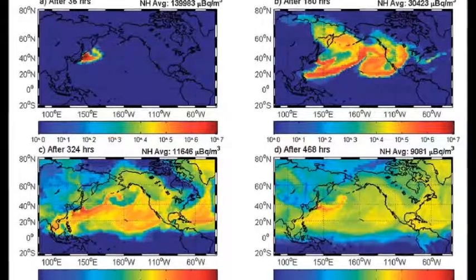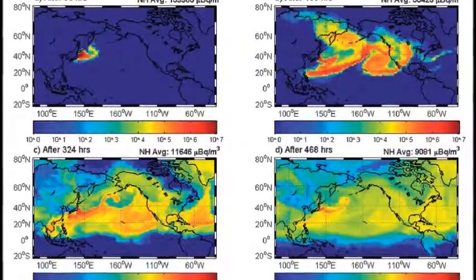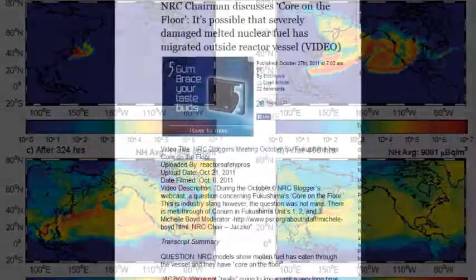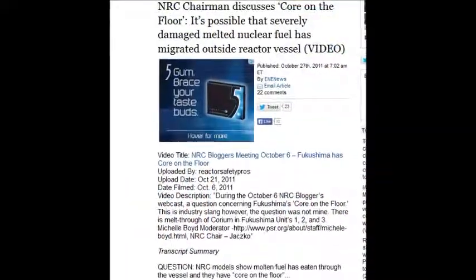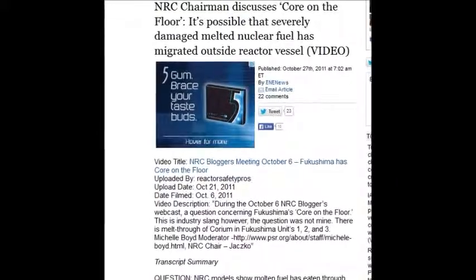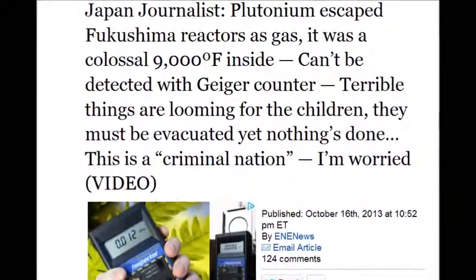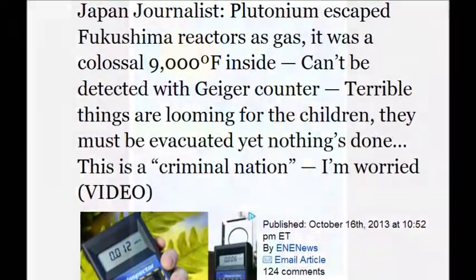It's really bad what they have done to us. The NRC chairman back on October 27, 2011, says the core is on the floor. It's 9,000 degrees — it's not going to sit on the floor — but nevertheless, this is what they're saying. It's out of the containment vessel. It's possible severely damaged melted nuclear fuel has migrated outside the reactor vessel.